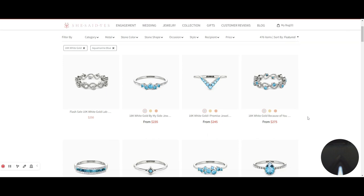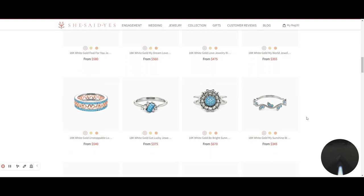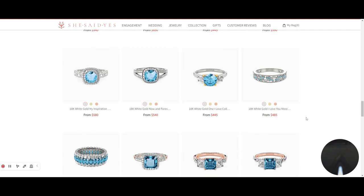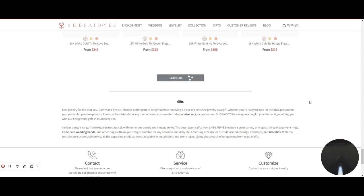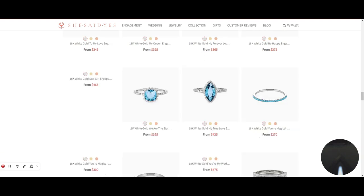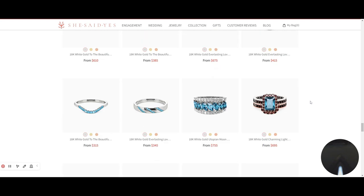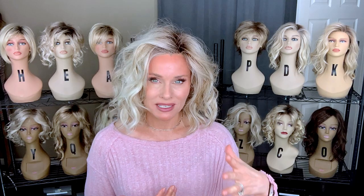They've got a lot of choices and they specialize in some beautiful, high-quality, high-grade gemstones, as well as synthetic moissanite, which is nearly indistinguishable from a diamond. I would urge you to check it out if you are considering a gift for yourself or for a loved one. They have a tender collection for mom, a daughter, a sister, or an aunt — promise rings, engagement rings, wedding sets. The choices are endless. You can create your own jewelry by choosing your setting, your stone, and your metal. Check it out at SheSaidYes.com, a proud partner of Julia.com.